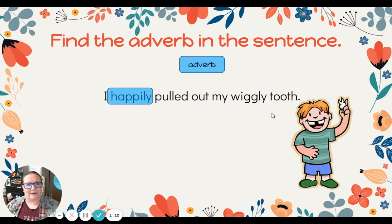Very good! If you found the word happily — happily is describing how the boy pulled out his tooth. I know wiggly is also a word that ends in -ly, but remember, wiggly is describing the tooth, so it is actually an adjective. Great job if you found happily. That is the adverb telling how the boy pulled out his tooth.